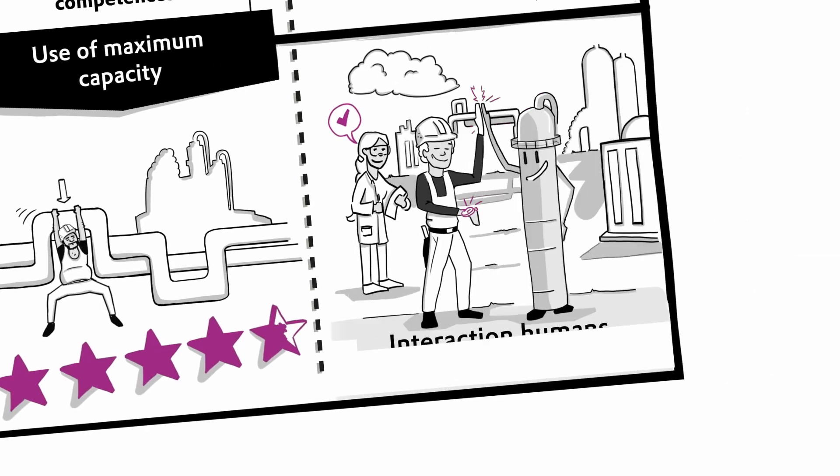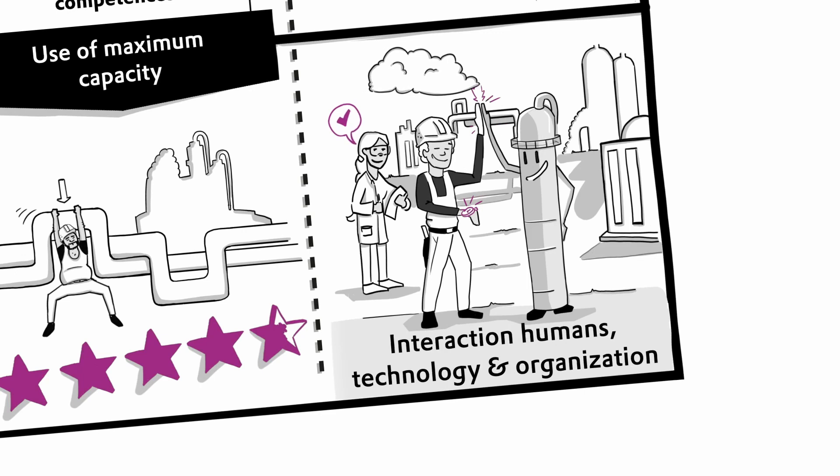In addition to the plant itself, the focus is on the interaction between humans and technology. Process technology supports the plants with the design and implementation of improved processes.